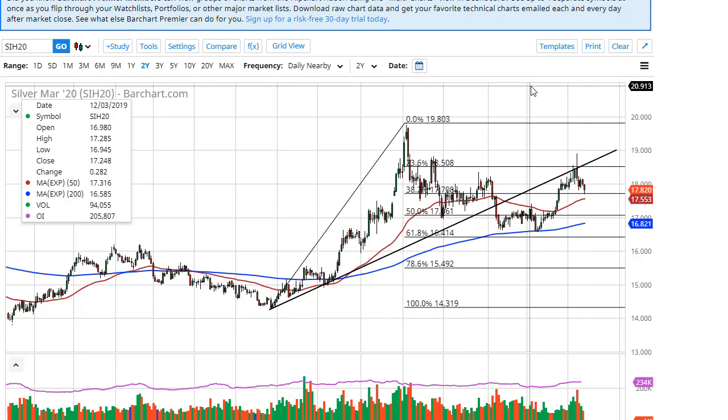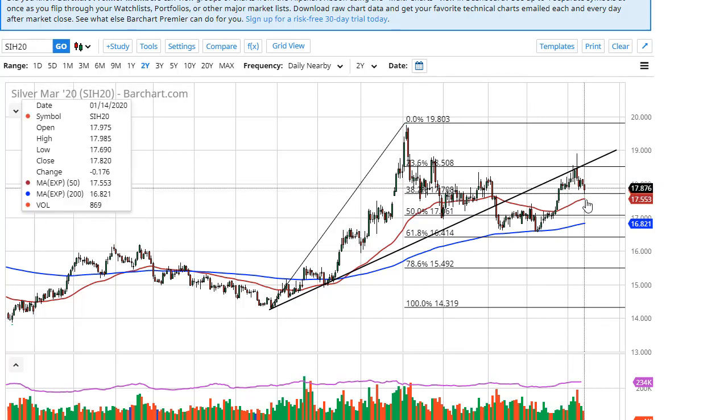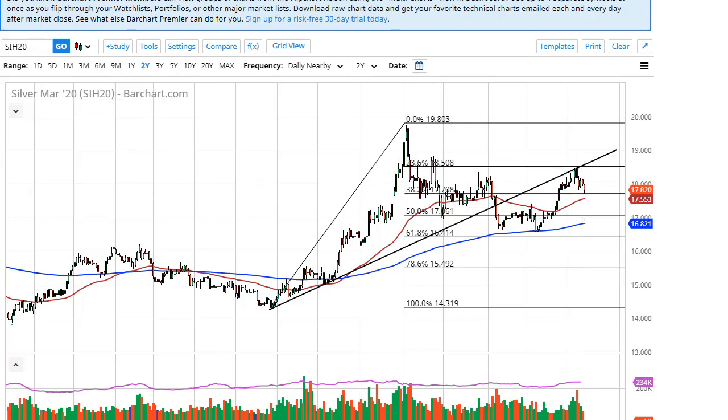Gold's rallying, so we should have a bit of a knock-on effect over here as well. So as long as we stay above here, I think we'll go looking towards 18.50 again.